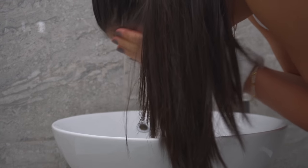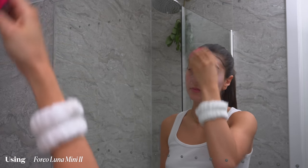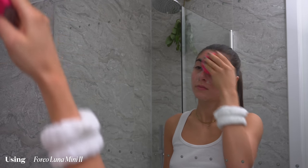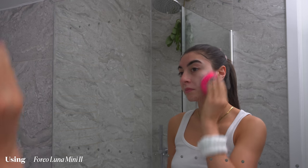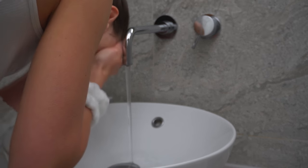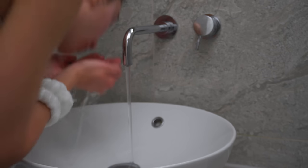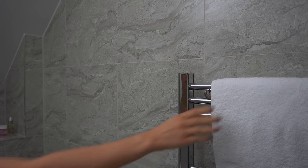Then I go on to using my favourite Dermalogica Special Cleansing Gel to wash my face. I also use the Foreo Mini 2, which helps unclog pores and deep clean my skin.